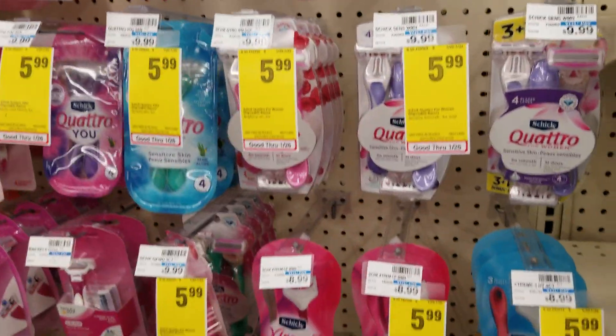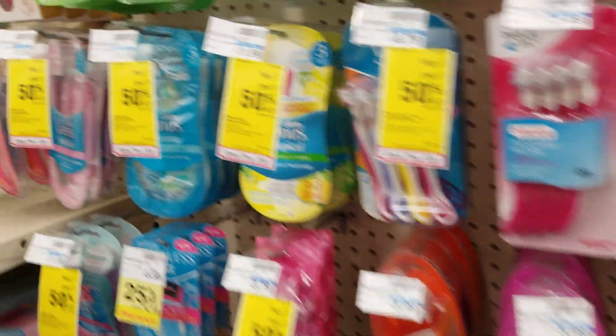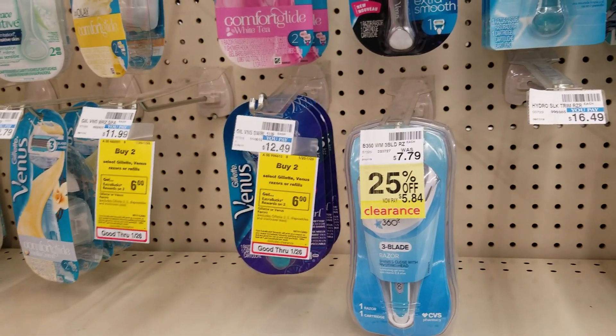The Schick Disposables are $5.99 and there's a $4 coupon in most papers, making it $1.99. The Gillette or Venus Razor Refills — you're going to be able to buy two and get $6 ExtraBucks.